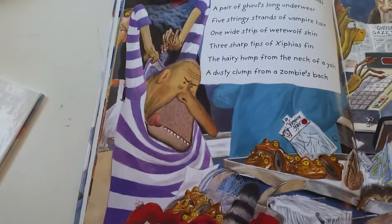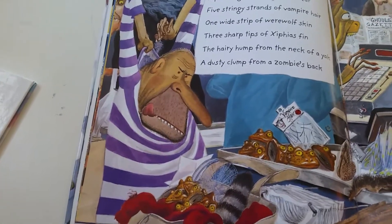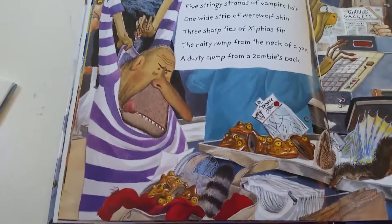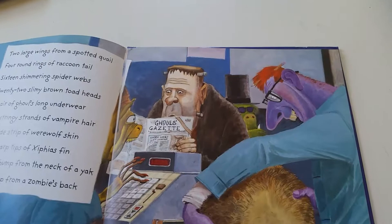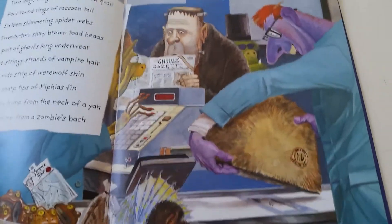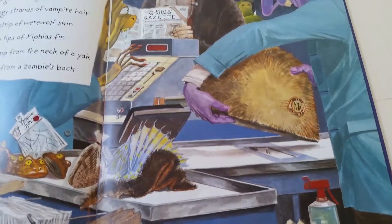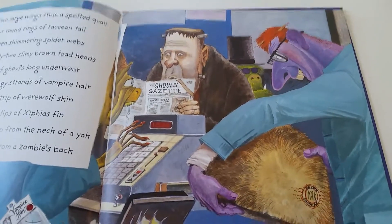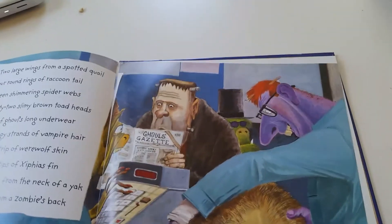Two large wings from a spotted quail, four round rings of raccoon tail, sixteen shimmering spider webs, twenty-two slimy brown toad heads, a pair of ghoul's long underwear, five stringy strands of vampire hair, one wide strip of werewolf skin, and three sharp tips of Ziphyus fin, the hairy hump from the neck of a yak, and a dusty clump from a zombie's back. Ewww.